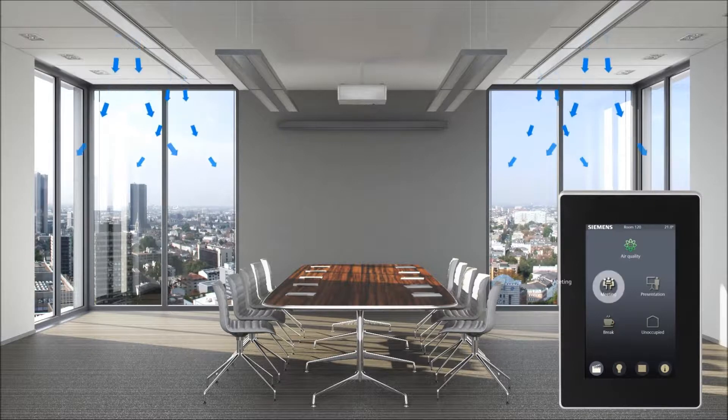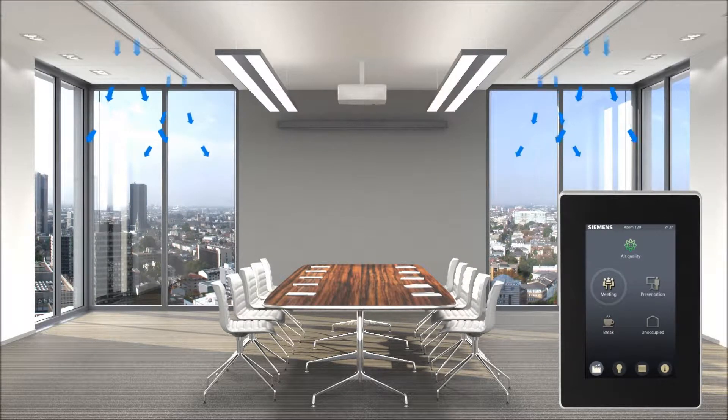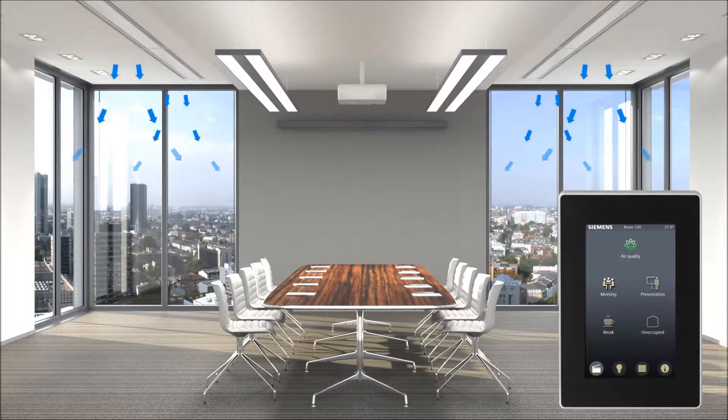If a meeting is being held, blinds, temperature, and lights are adapted to the time of day and the climate in order to quickly create a pleasant working environment.